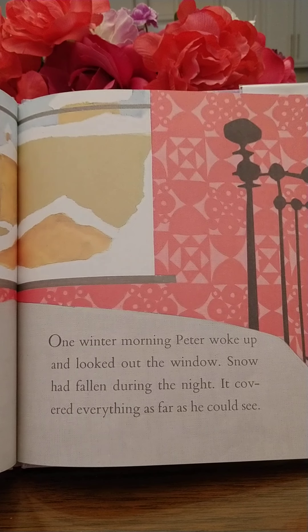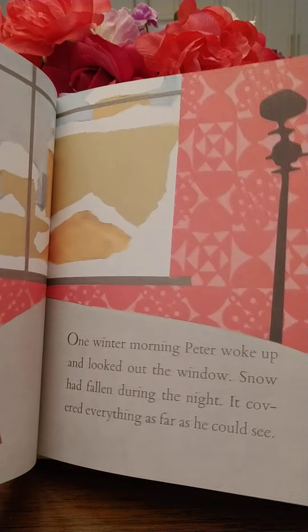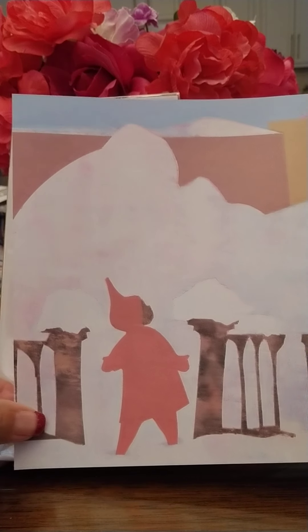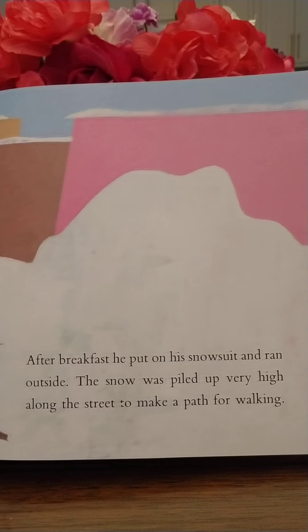This book is called The Snowy Day, dedicated to Tick and John and Rosalie. We've got the little boy looking outside the window and there's snow all over. One winter morning, Peter woke up and looked out the window. Snow had fallen during the night. It covered everything as far as he could see.